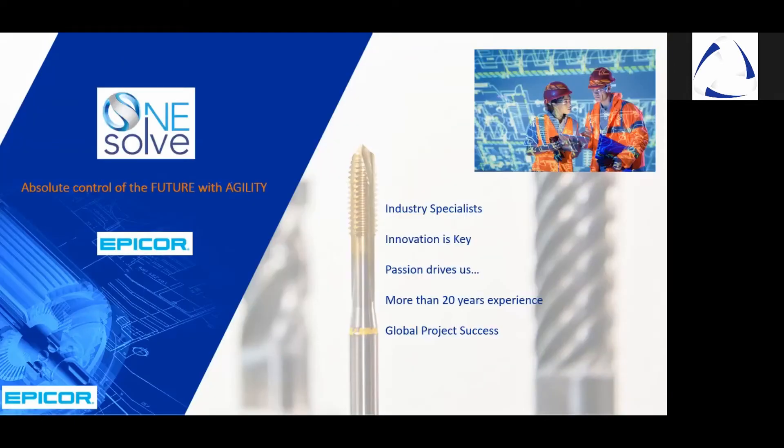With OneSolve and Epicor, we have a vast array of industry specialists on our teams respectively and collectively, which strive for innovation and working with customers towards transformation and consistent evolution with absolute control of their future with agility. We achieve this through collaboration of our specialists who have in excess of 20 years experience with business systems and integration. These same specialists are passionate about manufacturing, but more importantly, passionate about changing the world in ways that empower businesses and individuals to perform and deliver at their best.